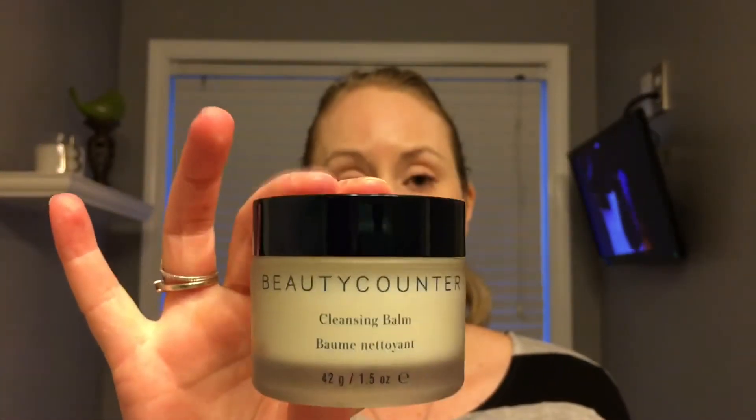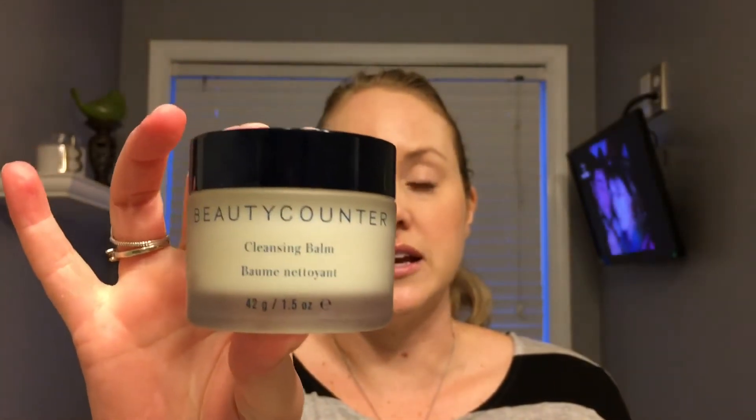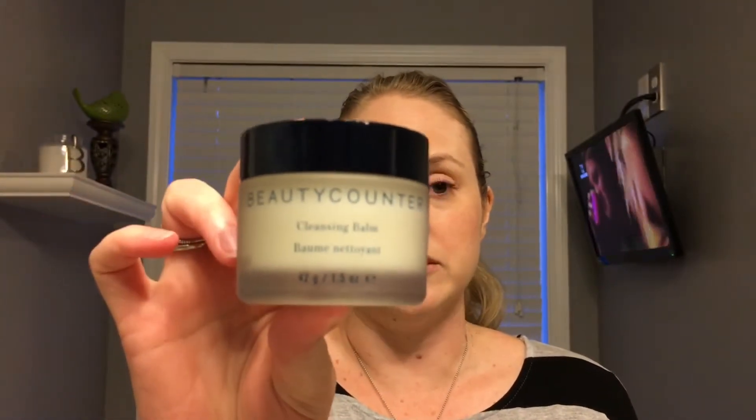I want to review five products, and I'm going to talk about the Cleansing Balm first. This is a smaller size — I'm not sure if it's a sample. On their website, beautycounter.com, you'll find a 2.75-ounce size; this one is 1.5 ounces. It's $80. That price alone for a cleansing balm is a little hard to swallow. I have a love-hate relationship with cleansing balms.